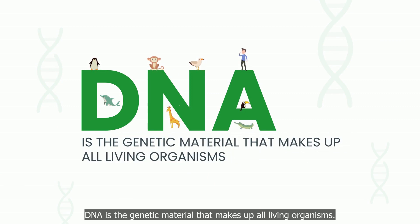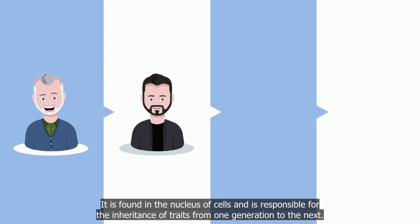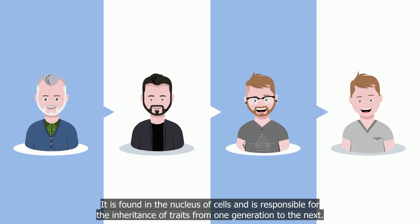DNA is the genetic material that makes up all living organisms. It is found in the nucleus of cells and is responsible for the inheritance of traits from one generation to the next.